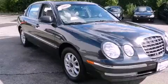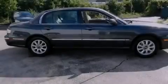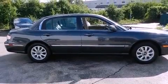This is a 2005 Kia Amanti. It features a six-cylinder engine and a five-speed automatic transmission.